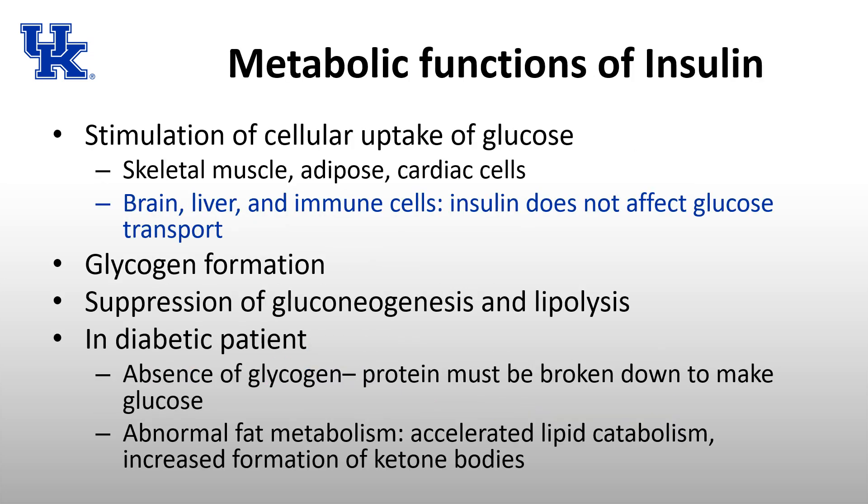The metabolic functions of insulin include: stimulation of cellular uptake of glucose — specifically in skeletal muscle, adipose tissue, and cardiac cells, which are dependent on insulin. Some cells are not insulin-dependent for glucose uptake, including those in the brain, liver, and immune cells. Regardless of insulin status, the brain, liver, and immune cells can take up glucose independently.